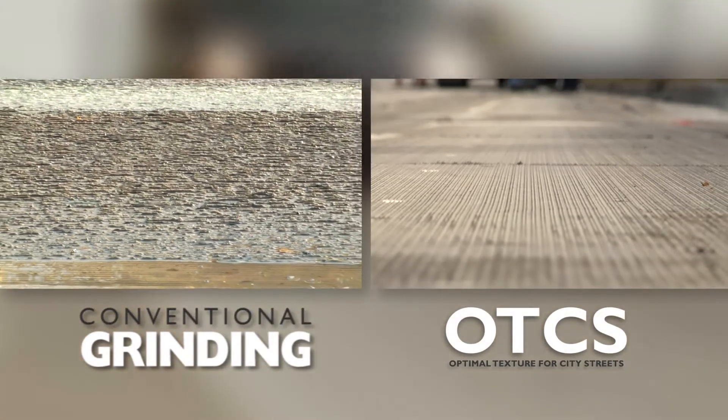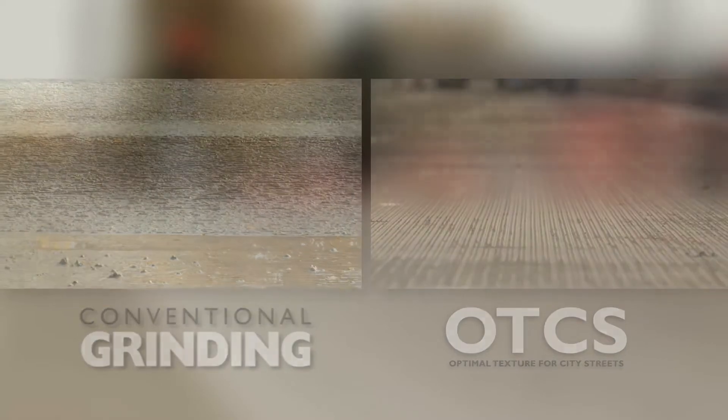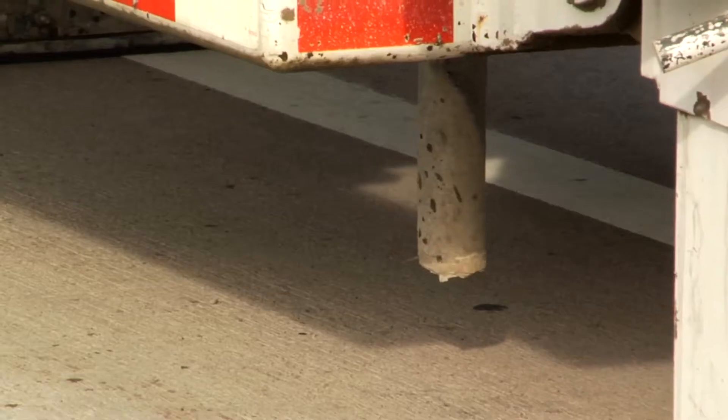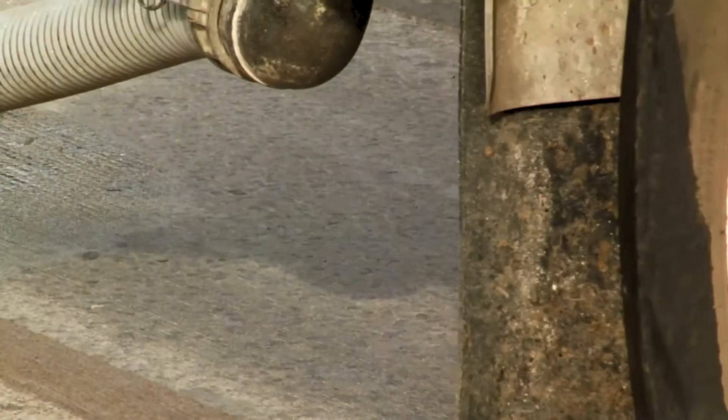Husqvarna's resurfacing techniques can even make travel more enjoyable for drivers by reducing road noise. Pavement preservation is an important way for city and state DOTs to save money by restoring existing roads and increasing the life of new concrete or asphalt roadways.